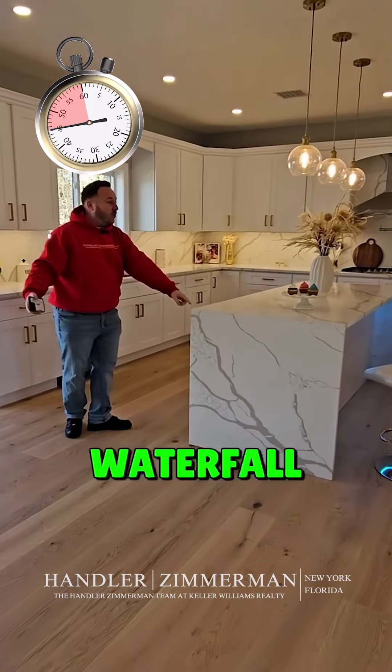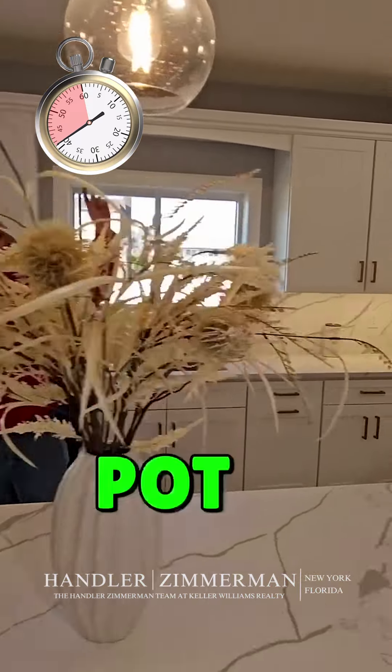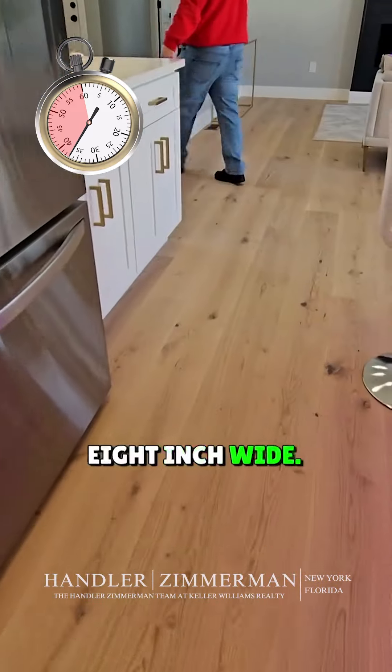25, 30 cabinets. Waterfall edges. Two stoves. Under cabinet lighting. Pot filler. This thing has it all. Did you see the floors, by the way? Eight inch wide.